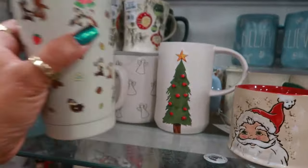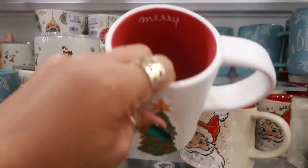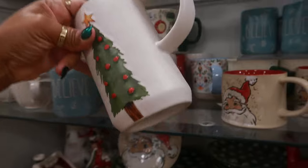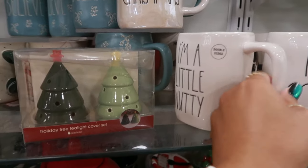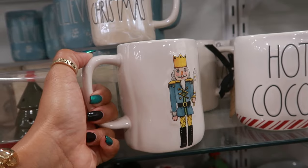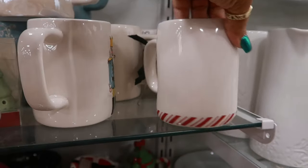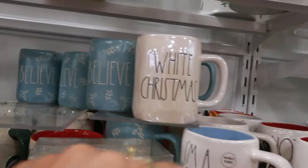Oh, look at Chippendale for $13 — I like this one, and it says 'Mary' on the inside. $8. 'I'm a little nutty' double-sided — what's on the other side? Oh, a nutcracker — I should have known. Hot cocoa with the stripes at the bottom. 'White Christmas' and 'Believe.'